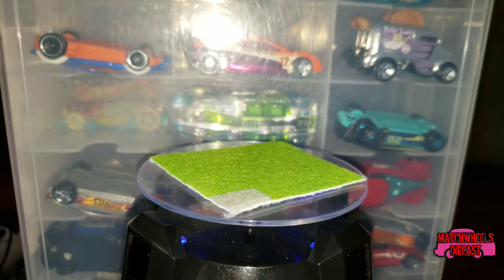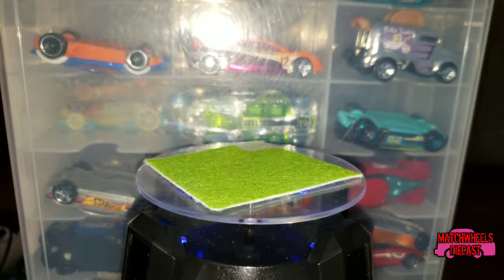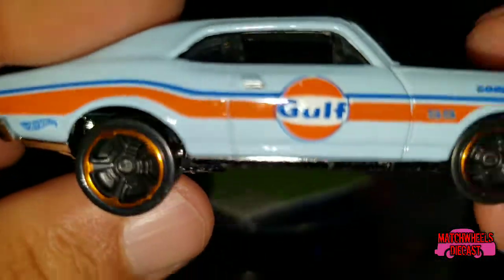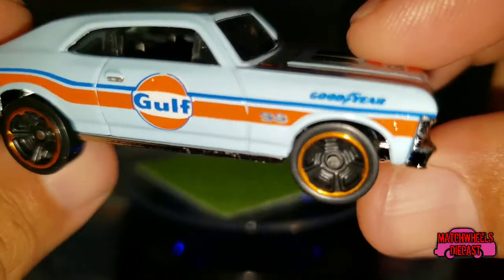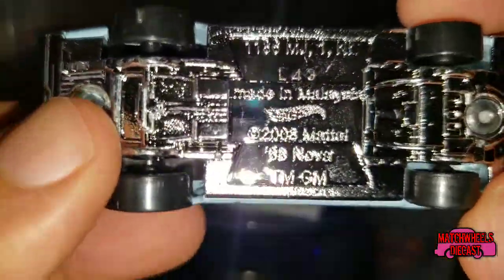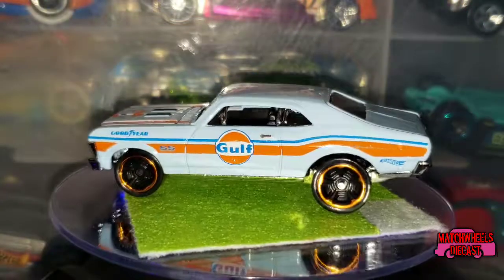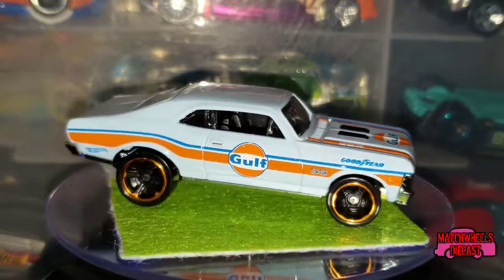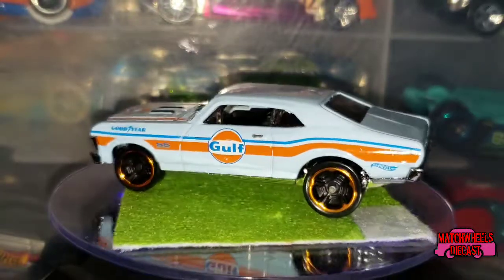The '68 Nova casting has been around for a while — they still haven't made the packaging any easier to open. This one has slightly larger wheels in the rear than in the front. They are closed five-spoke with gold chrome lines on them. You can see the Gulf racing markings with Goodyear, boasting a 350 under the hood. Chrome base, and you can just make out that this casting has been around since 2008. It's got a chrome front end, chrome back end, and looks like a chrome interior as well.